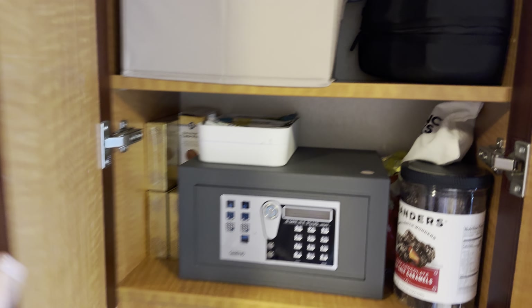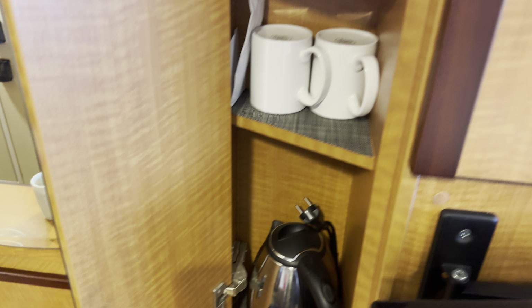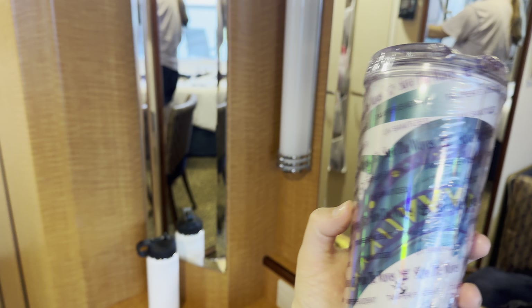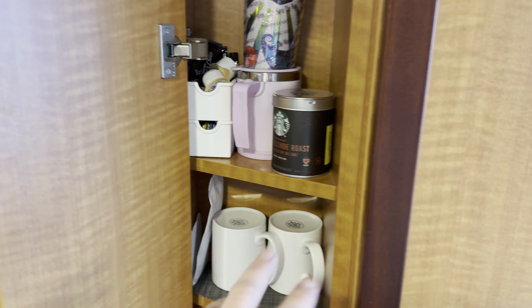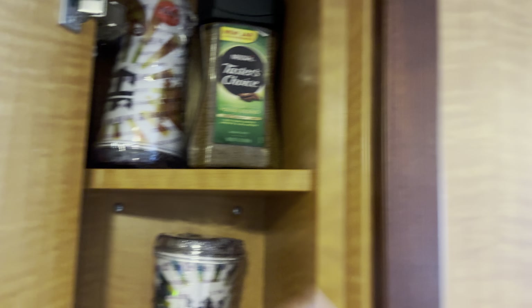I've got snacks, a fridge down here with jugs and iced tea. They also provided a kettle, mugs, and teas. I got these cups for the drinks package — I'm not a soda person anymore, I used to be addicted to diet Coke but not for a long time. I brought my own instant coffee because I love decaf at night with a dark chocolate caramel square when I have a sweet craving.